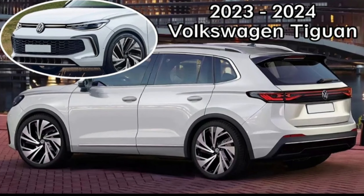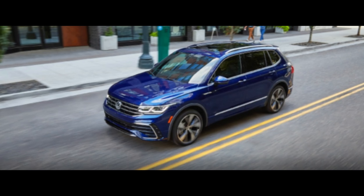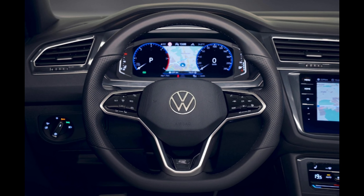The Touareg's exterior design has changed little over the current car. At the front it will receive Volkswagen's latest badge on a redesigned grille. While the headlights look unchanged, the lower grille has been remodeled with larger air intakes at the side.